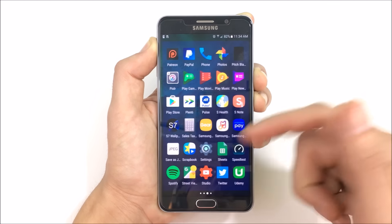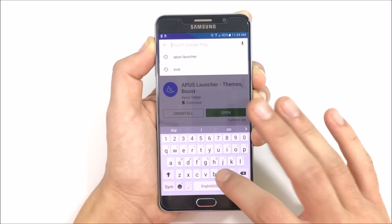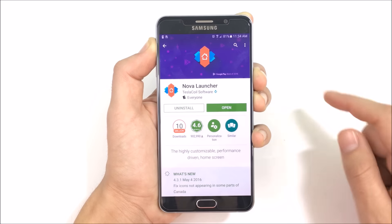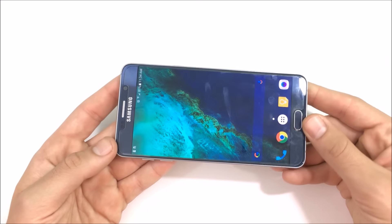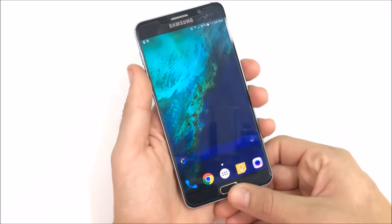Nova is always updating their launcher and stays ahead of the curve when it comes to updates. It's one of the most frequently updated launchers on the Play Store and probably the most popular — for good reason. It's pretty much the gold standard of launchers for Android. You can see right there: 10 million downloads and a 4.6 star rating.